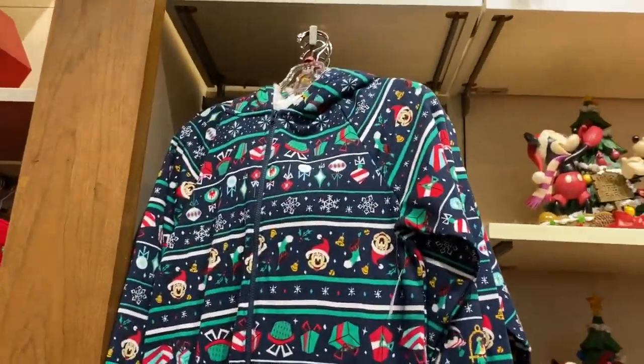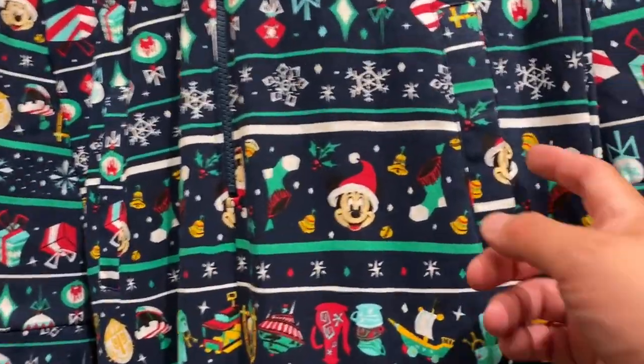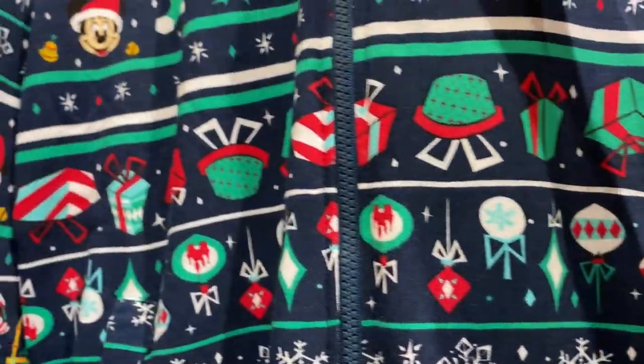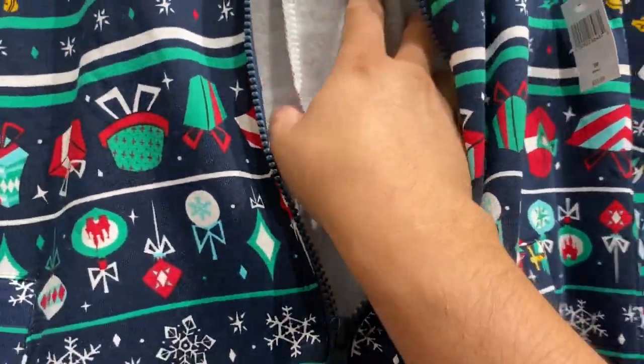Here's Tinkerbell and we've got the owl! What else do we have? A onesie — I've never worn a onesie before. I don't really know. Here's a pocket. I should just buy one for $70. Let me unzip this real quick. That's still kind of nice.